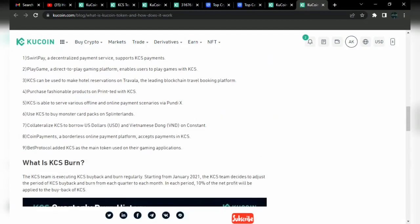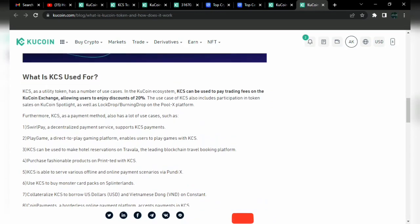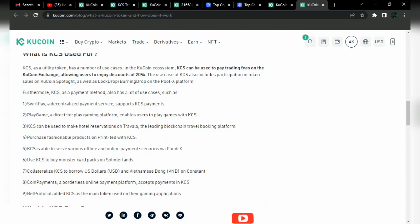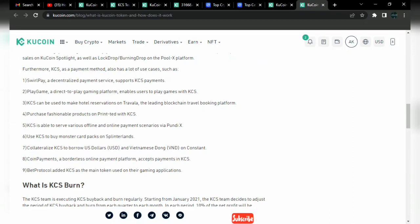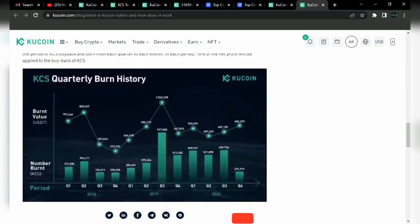KCS can be used as a payment method and has lots of use cases such as SwearPay, paying for games, CoinPayments, and you can use KCS to buy monster card packs on Splinterlands. You can use it in CoinPayments, a borderless online payment platform. You can also use it in the rewards sense — for example, to book hotel reservations on a leading blockchain travel booking platform.